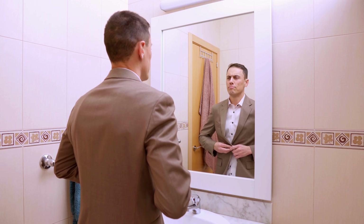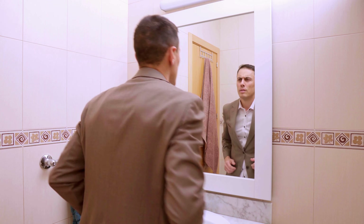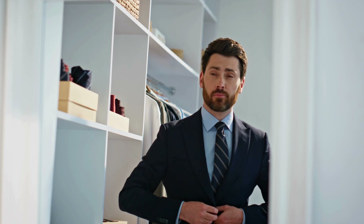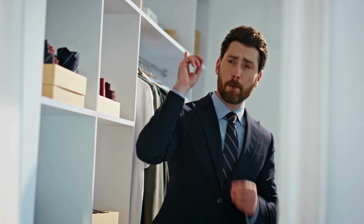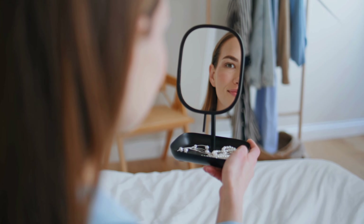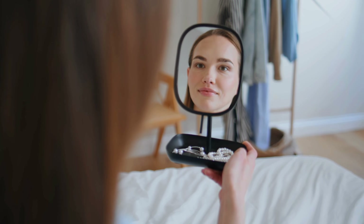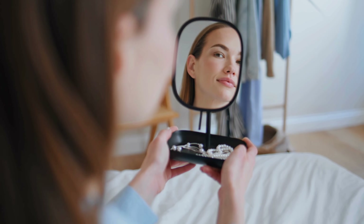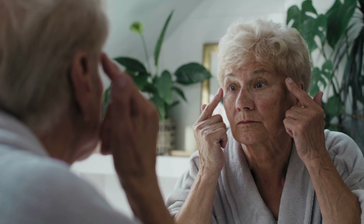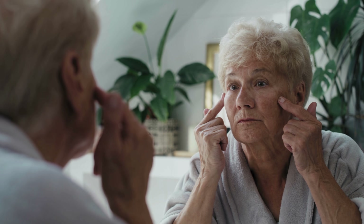So the next time you walk past a mirror and think, why do I look different here? Don't panic. You didn't suddenly change shape. Your mirror didn't betray you. You just caught a glimpse of how fragile and fascinating visual reality really is. Because what you're seeing isn't a lie, and it isn't the whole truth either. It's something in between — a slightly bent version of reality that your brain turns into something familiar.